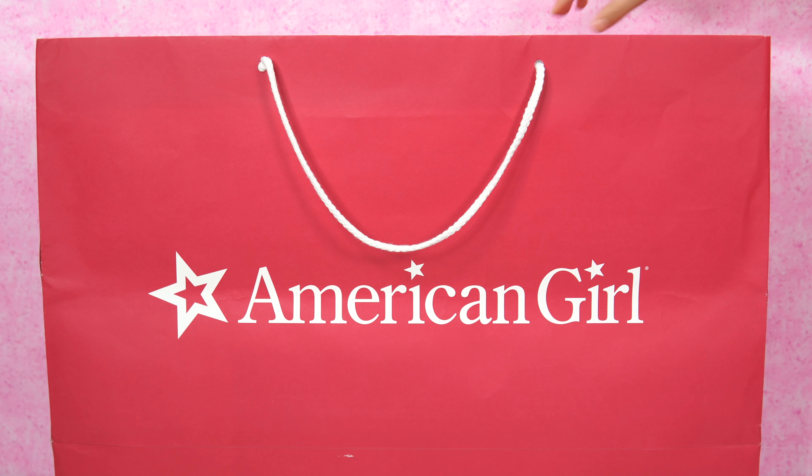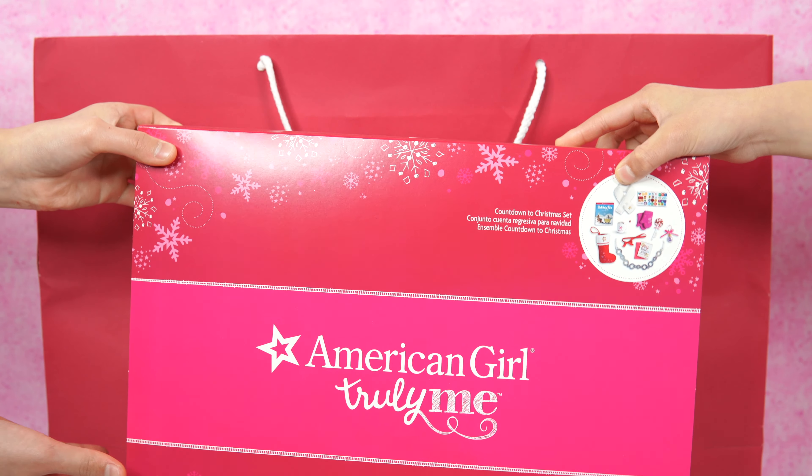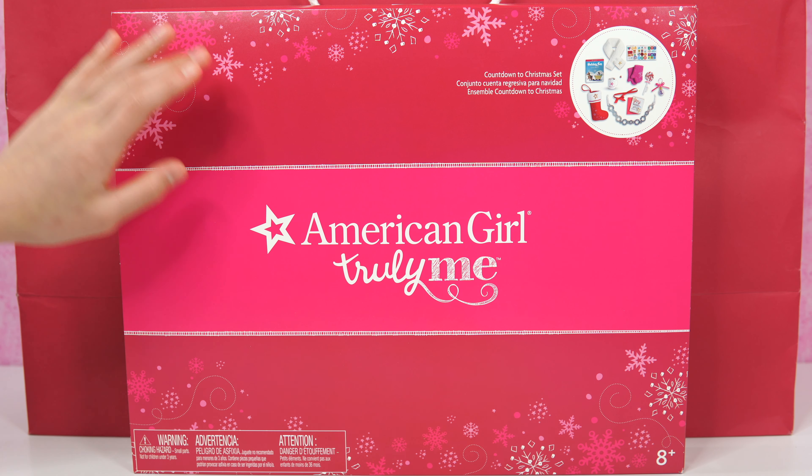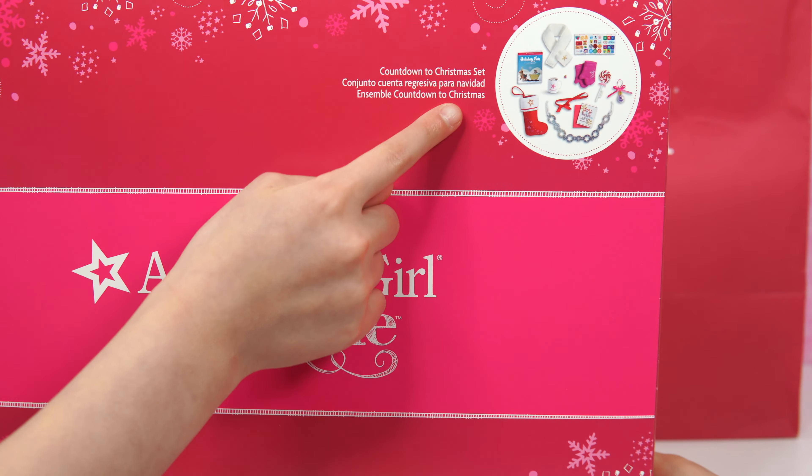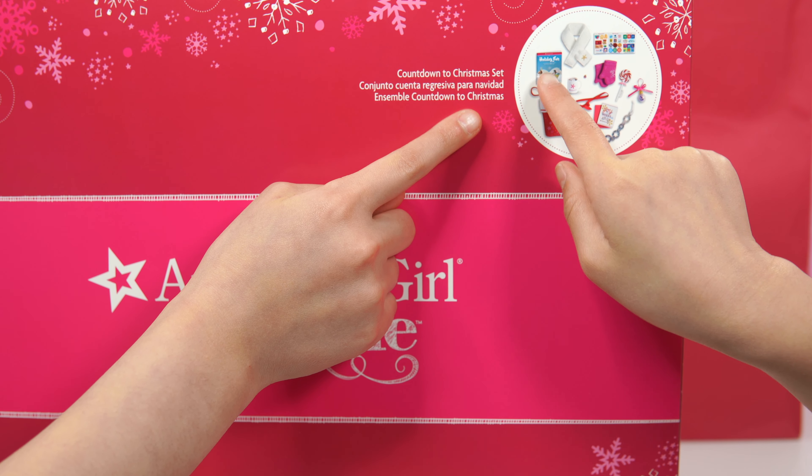The first thing we'll be getting is — the Countdown to Christmas Set! Here we have the American Girl Truly Me Countdown to Christmas Set. It's in a holiday themed box. And over here is a little picture. It says holiday fun!